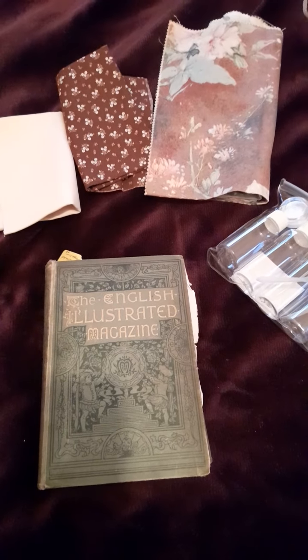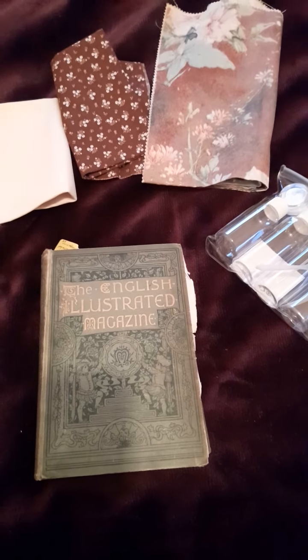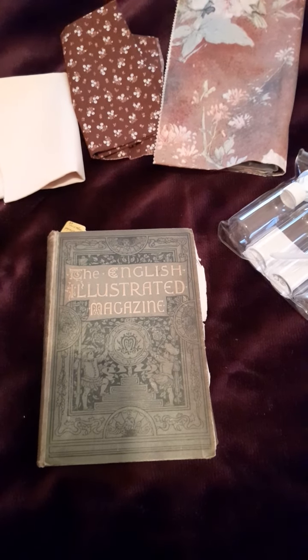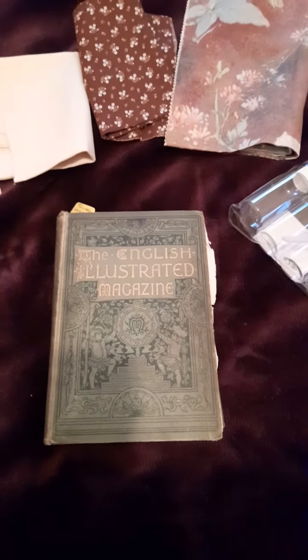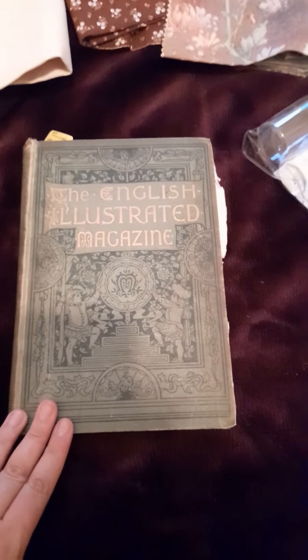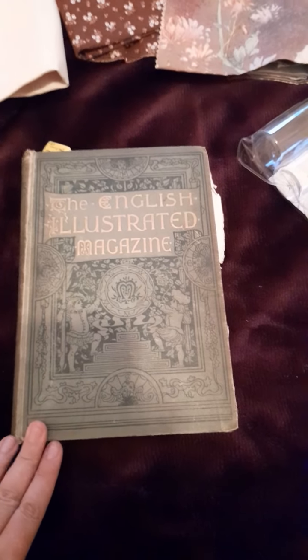I was very fortunate to come across a real beautiful antique bargain, which you can see right in front of you — the English Illustrated Magazine, which is 1800s. It's a beautiful book, and I got that for £8. That was in an antique shop in the lovely town of Lampeter, West Wales.